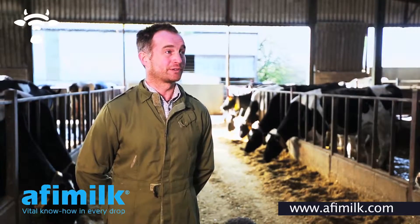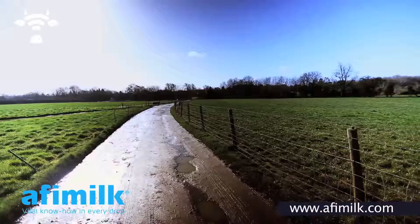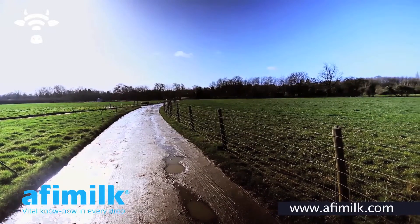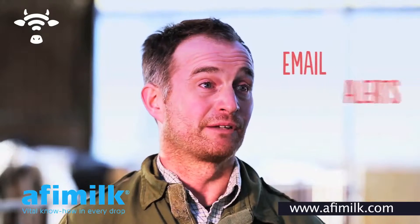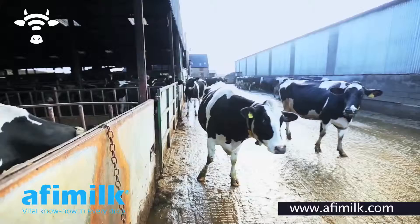We have a heifer group that have collars on. They are five miles away from the home farm. We access that through the internet on a day-to-day basis. I receive email alerts all through the day — it tells me exactly when the cows come on heat.